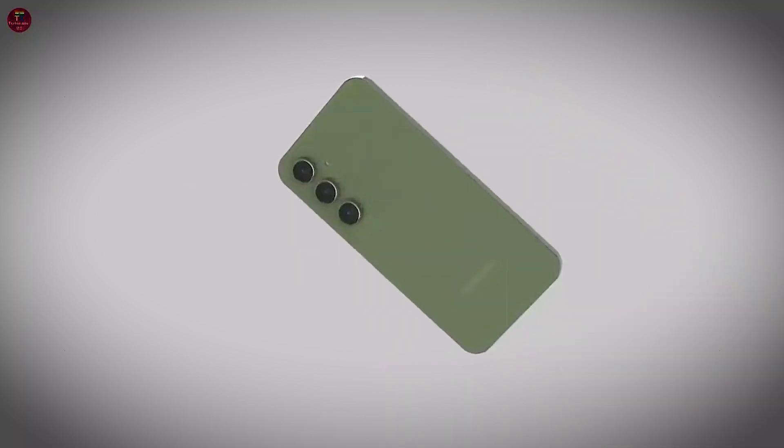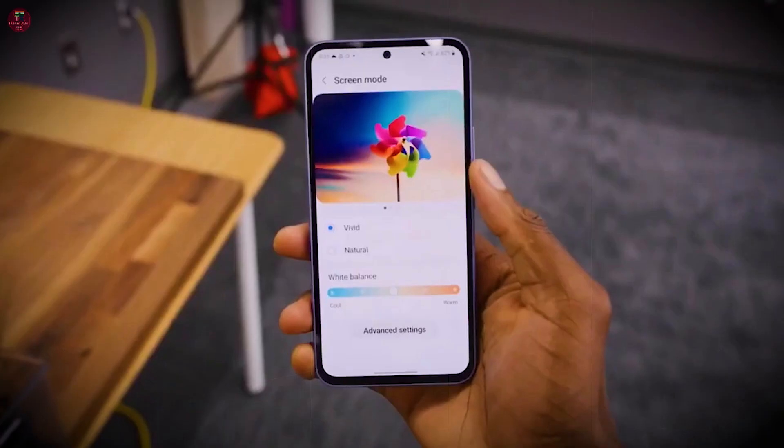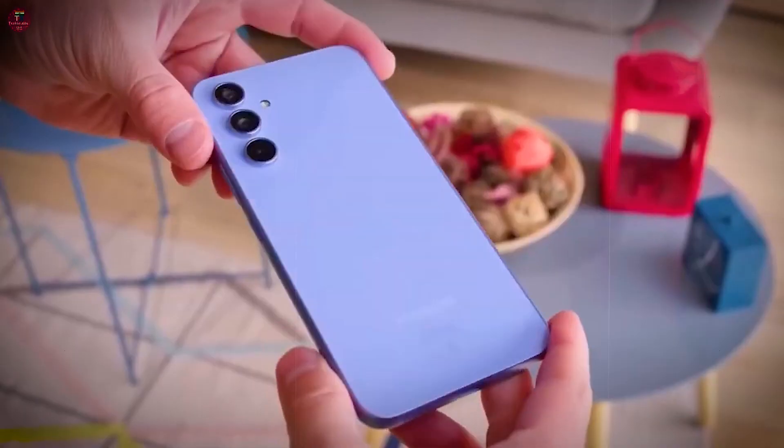Introducing the Samsung Galaxy M35, powered by the Samsung Exynos 1380 chipset for smooth performance and efficient multitasking. Its 6.6-inch Super AMOLED display offers stunning visuals with vibrant colors and crisp details, making every moment come to life.